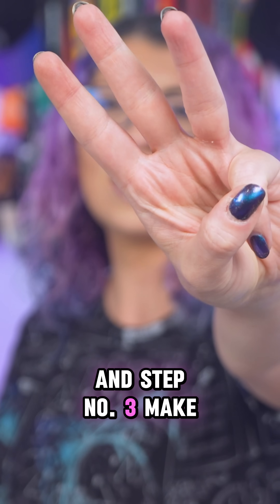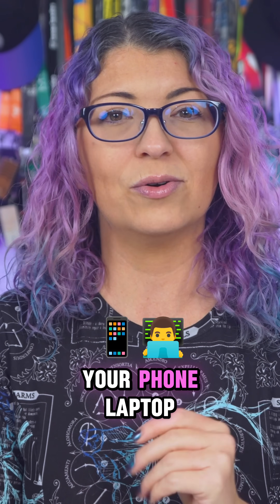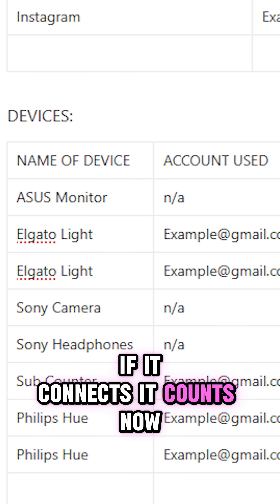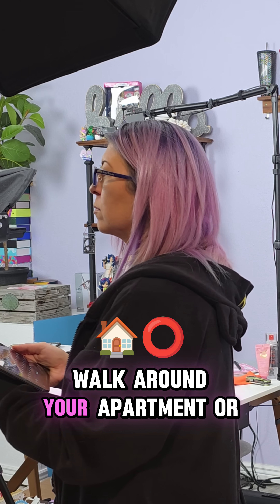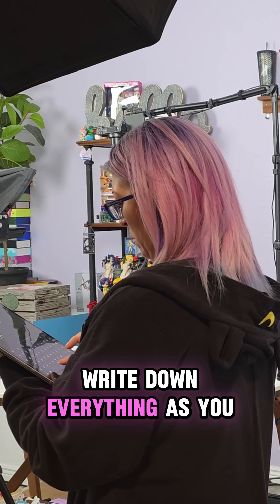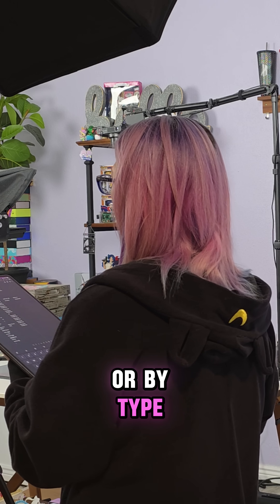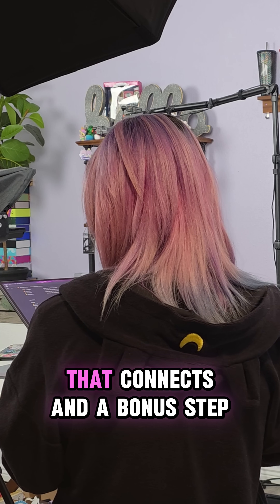Step number three: make sure that you list every single device that connects to the internet — your phone, laptop, smart home gadgets, even your router, your car, wearables, appliances. If it connects, it counts. Pro tip: if you've got a lot of connected devices, walk around your apartment or home room to room and make a circuit. Write down everything as you see it. You can sort these into categories too, like by brand, by room, or by type. Just make sure you're notating every single thing that connects.